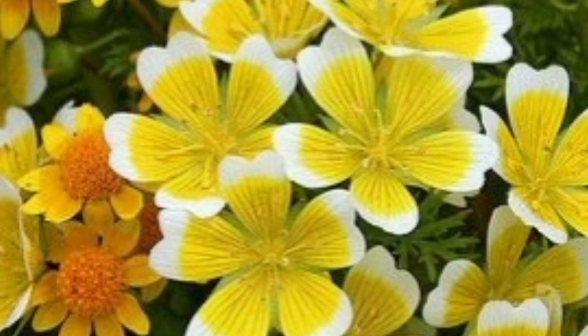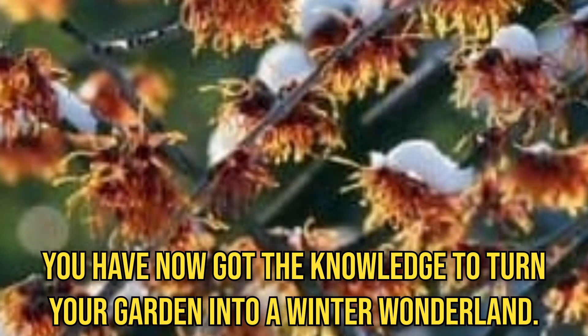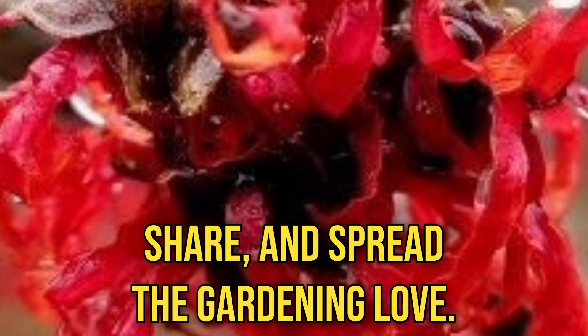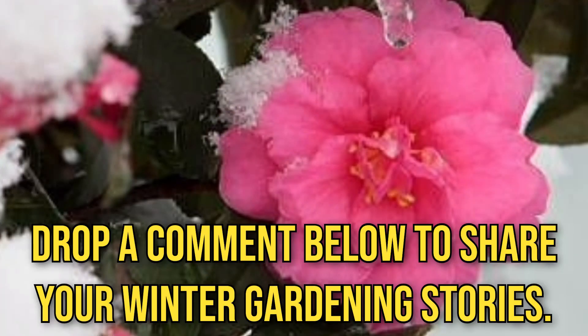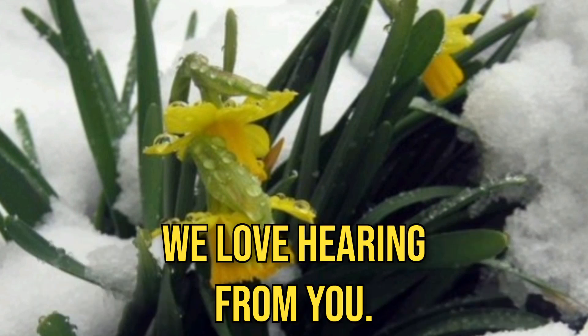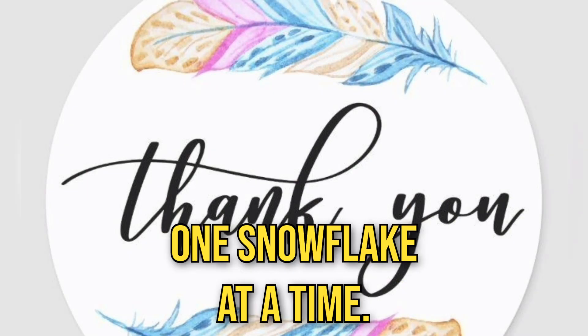And there you have it — part 2 of our winter gardening preparation series. You have now got the knowledge to turn your garden into a winter wonderland, and you did it with a smile! Don't forget to like, share, and spread the gardening love. Subscribe! You are our winter sunshine, and we appreciate every single one of you. Drop a comment below to share your winter gardening stories, or tell us about the funniest plant encounters you have had — we love hearing from you. Until next time, keep on gardening, and let's make this world a little greener, one snowflake at a time. Bye!